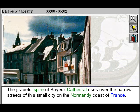The Great Works of Art Explained: The Bayeux Tapestry.